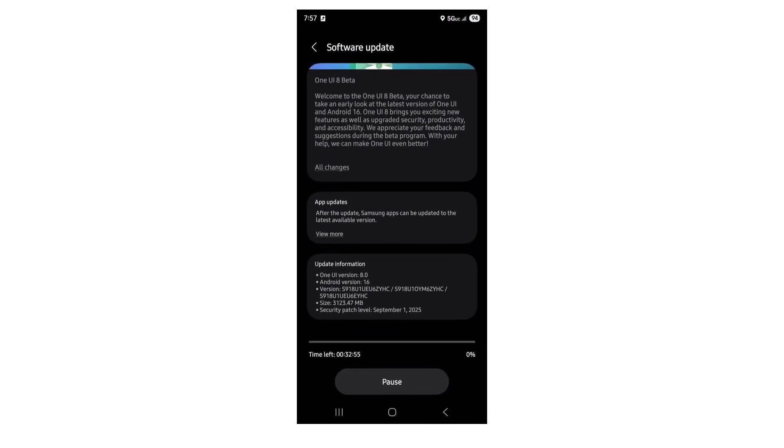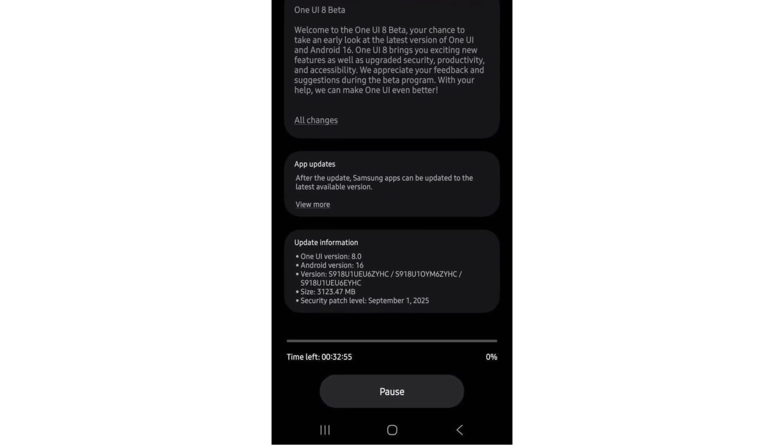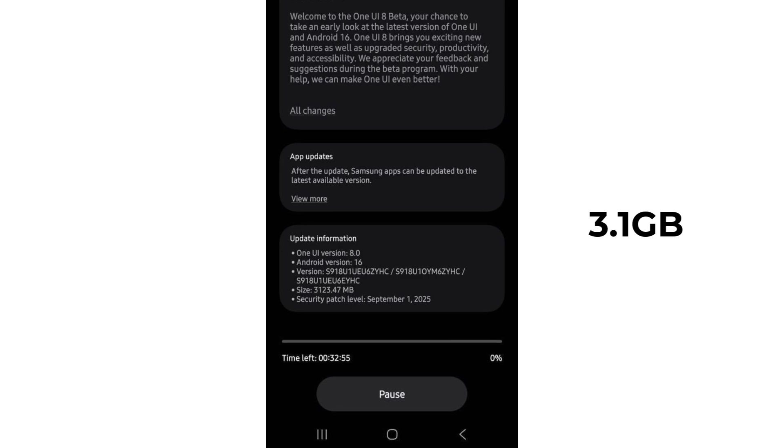Alongside fresh features, the update also carries the September 2025 security patch to strengthen system safety and stability. The update size is around 3.1 gigs once you register.